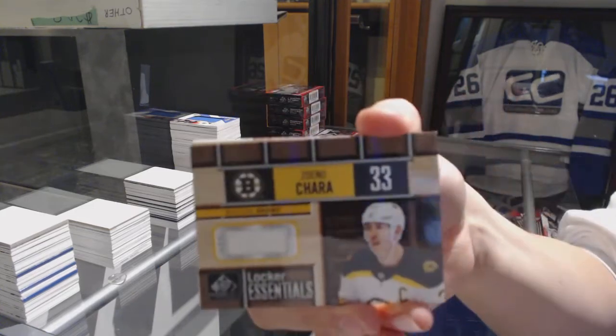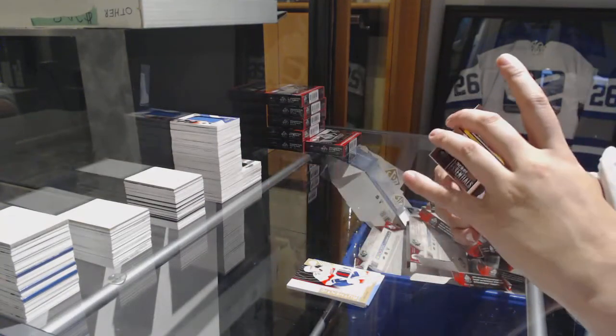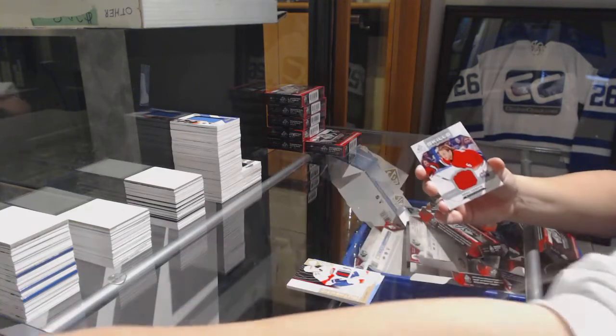Locker Essentials of Zidane Chara for the Boston Bruins. Rookie jersey number to 499 of Louis Belpario for the Minnesota Wild, and All-Star Skills fabric jersey for the Hurricanes of Noah Hanifin.